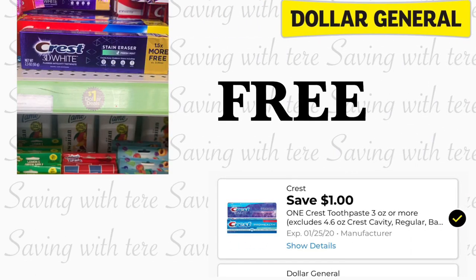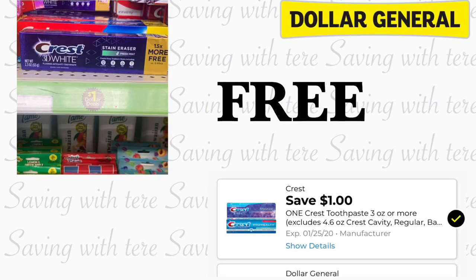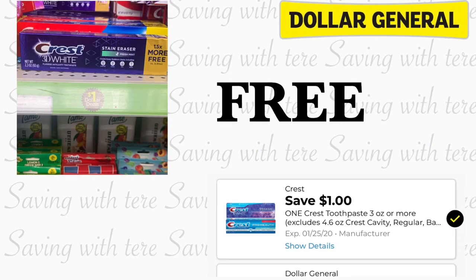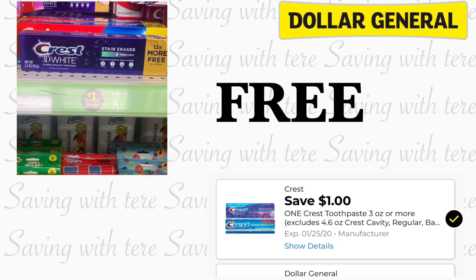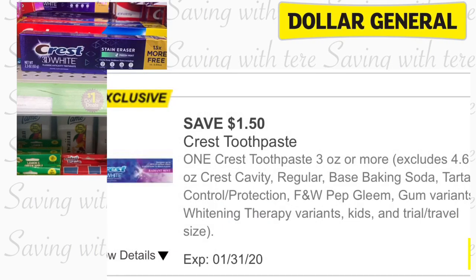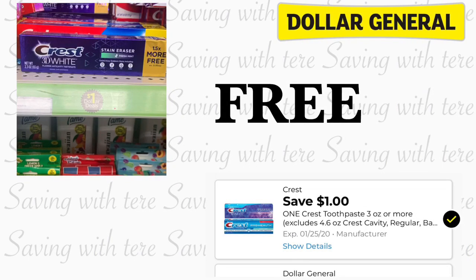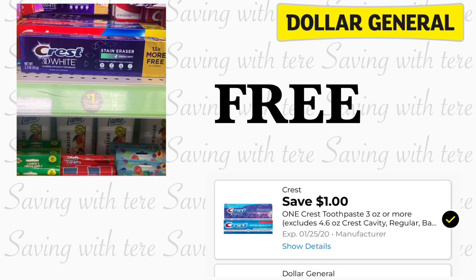Siguiente producto que nos está quedando totalmente gratis va a ser en la pasta de dientes de Crest, la de 2.3 onzas, a precio de dólar. También lo puede encontrar en el pasillo de dólar. Con el cupón digital de dólar le va a quedar totalmente gratis. Y si usted recibió un cupón exclusivo de un dólar con 50 centavos, le quedaría totalmente gratis y con exceso de 50 centavos. Así que chequee sus cuentas de Dollar General si tiene más de una — a mí solamente me lo mandaron en una cuenta.